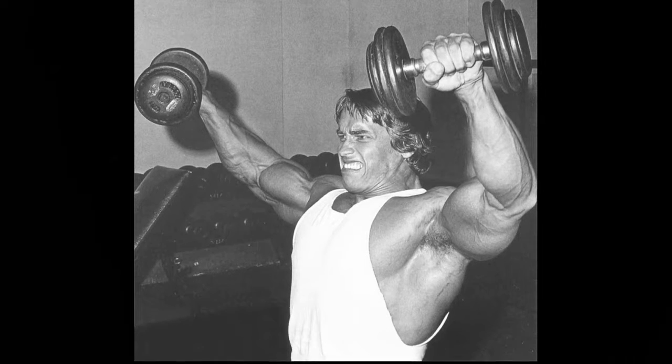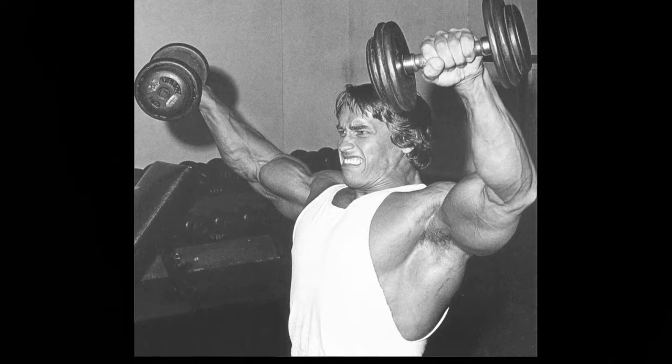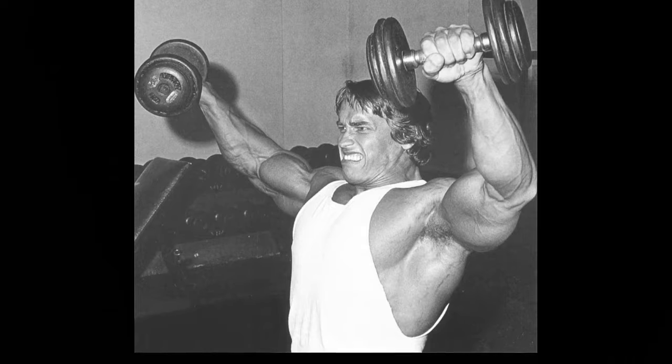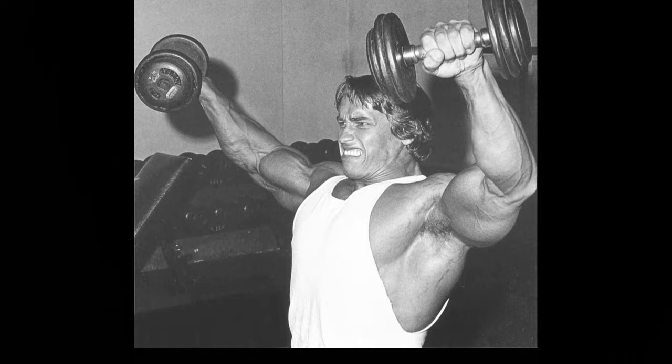We want to speed up this process. Since we want to keep working out and using the full range of motion — which inevitably causes the skin to stretch — stopping that is out of the question. There are two ways to minimize stretch marks: methods applied on the outside of the body, and methods from within the body.